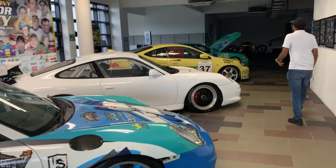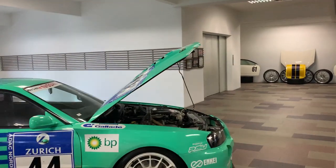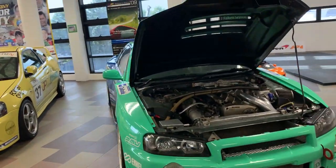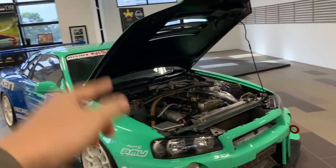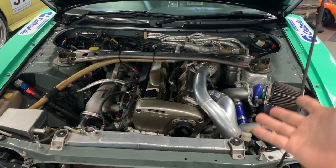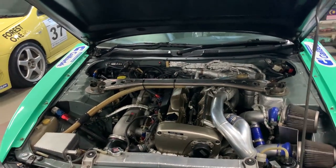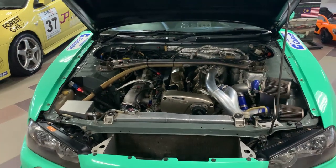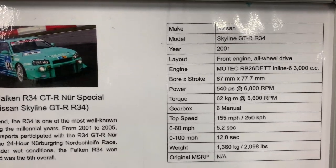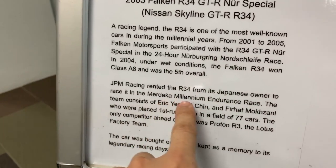We're looking at the cars that raced, because JP Chin gets a lot of involvement in racing. This car over here — for JDM fans — is the Nissan R34 GTR that did the Nürburgring. The epic thing about this car is that it has the Z-tune engine — the Nismo Z-tune. People like Eugene rave about this engine. They took the same chassis and just dropped it in — this is what they drove to run the Nürburgring. And this is the actual car that raced! GPM Racing rented the R34 when the Japanese owner raced it in the Merdeka Millennium Endurance Race.